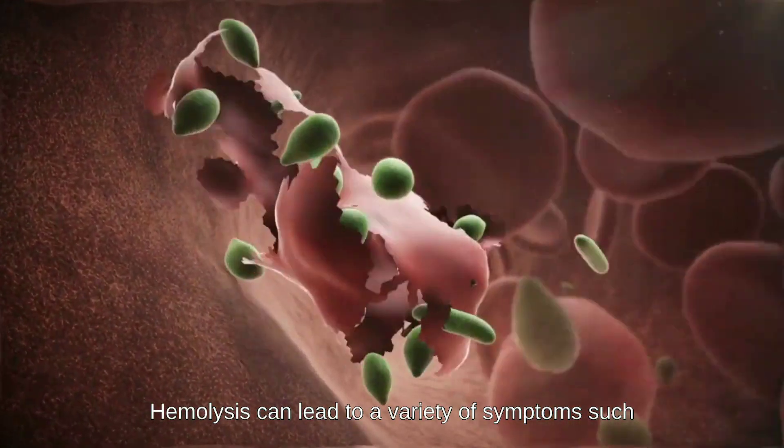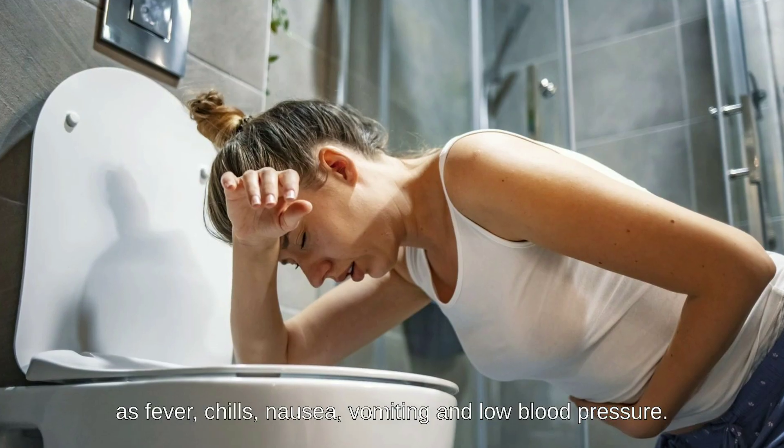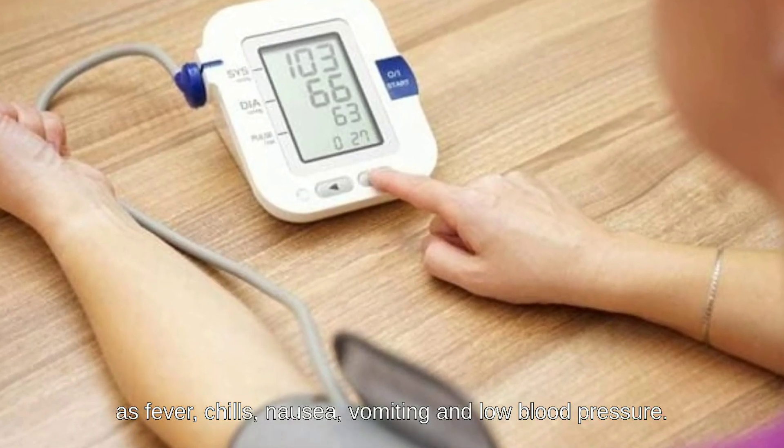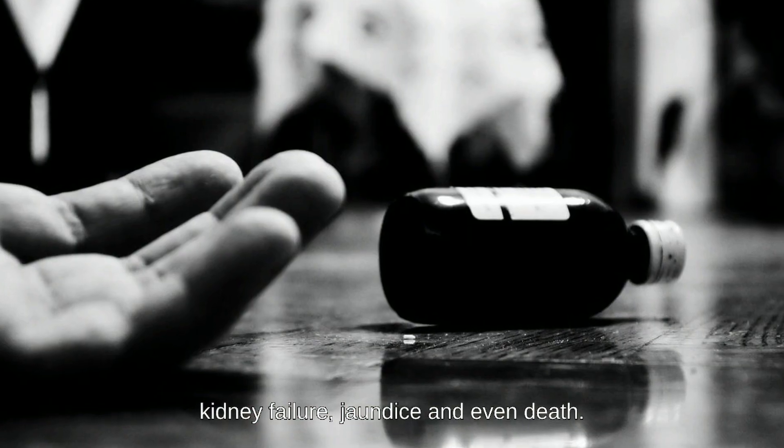Hemolysis can lead to a variety of symptoms, such as fever, chills, nausea, vomiting, and low blood pressure. In severe cases, it can cause kidney failure, jaundice, and even death.